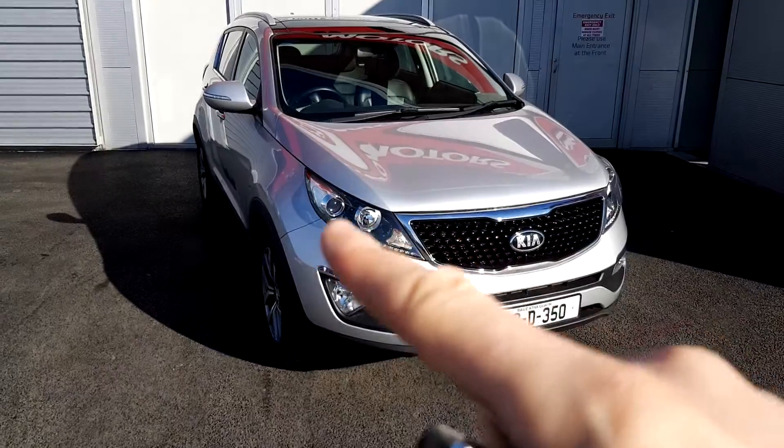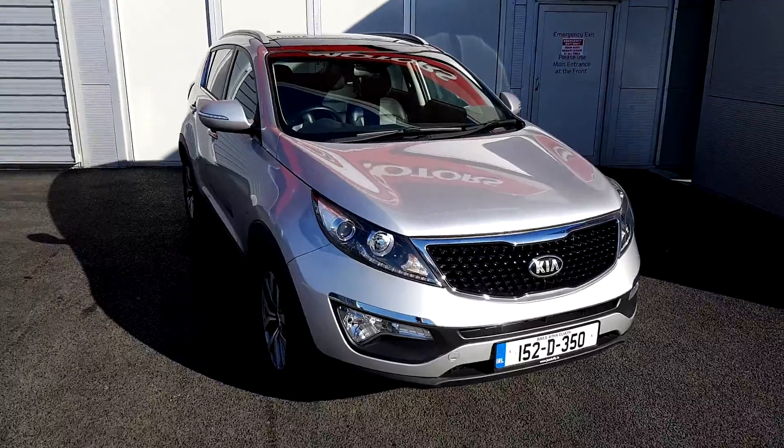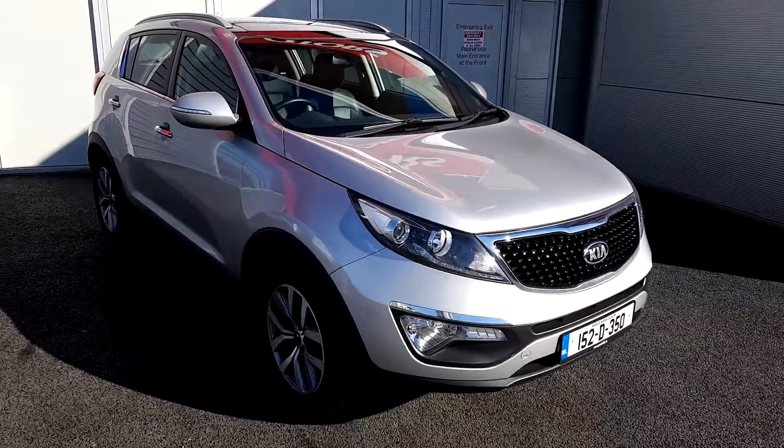We have also got our daytime running lights, our sunroof as standard with roof rails on this car, as well as our 17 inch diamond cut alloy wheels.